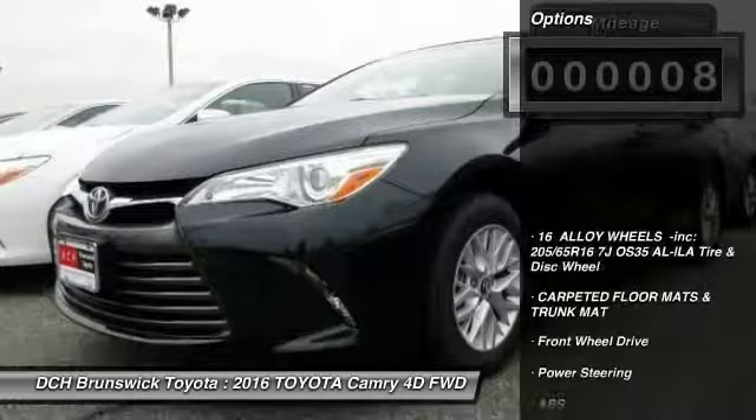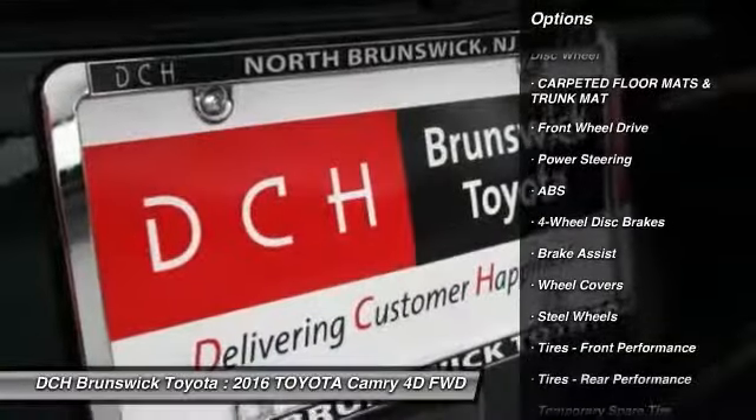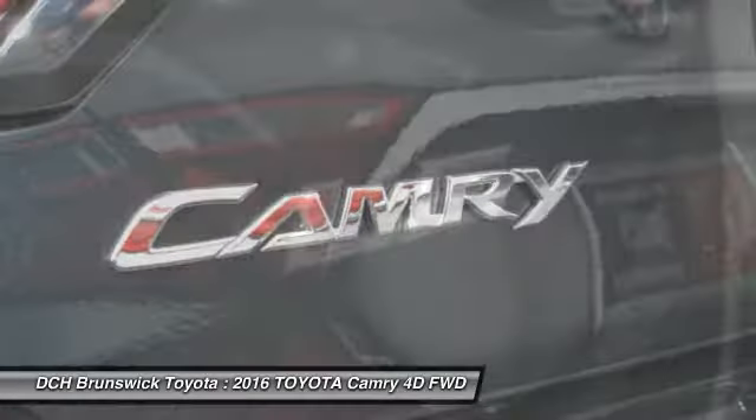Here are some of this vehicle's great options: anti-lock braking system, traction control, steering wheel audio controls, stability control, keyless entry, Bluetooth.